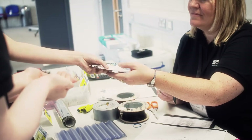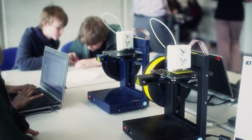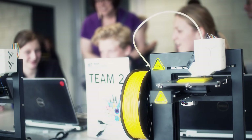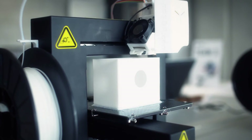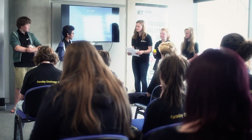Then they move on to development and build — that's when the shop opens. They start to purchase all their materials, design and build their beacon, add their electronics, and then move on to preparing their presentation. Finally, they do their pitch and we have the final judging.